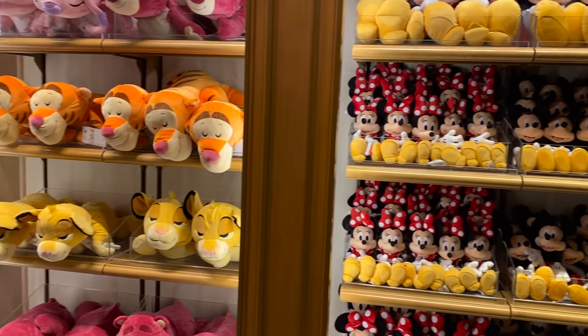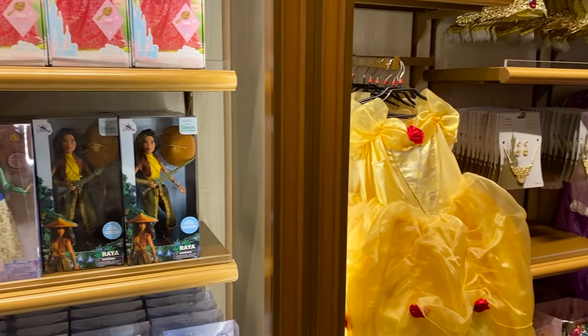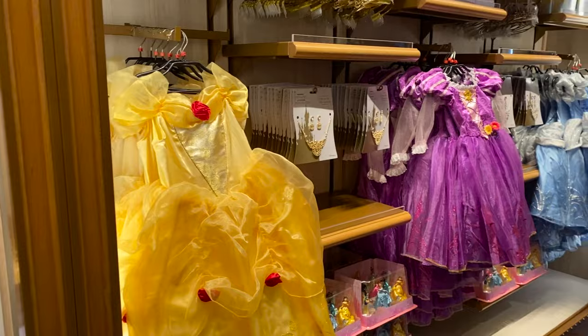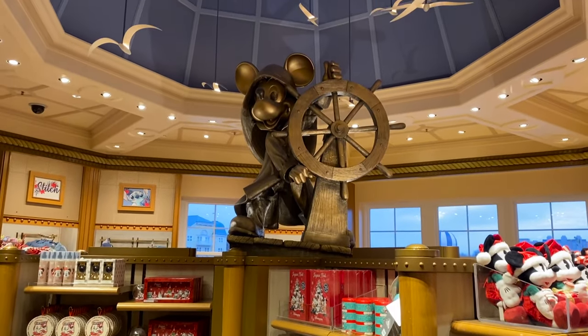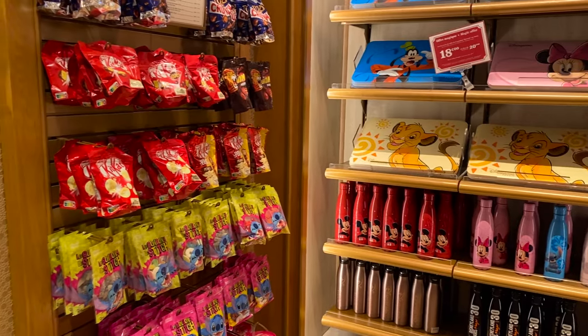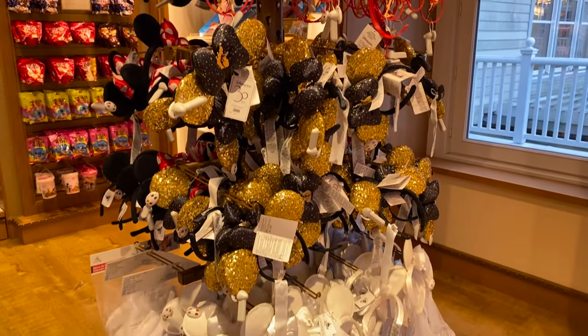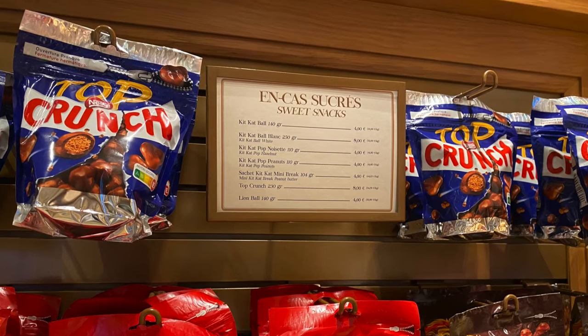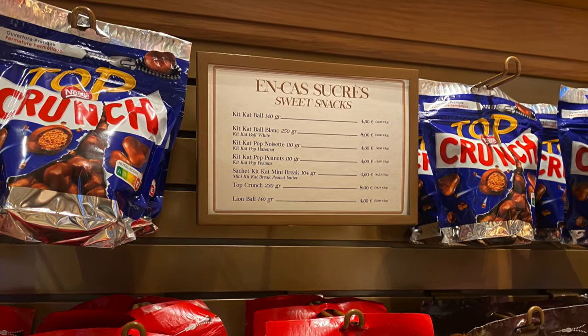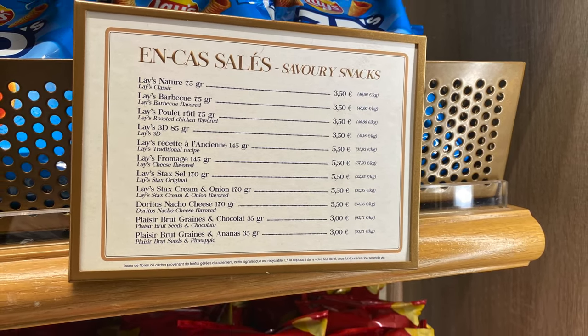Next, let's talk about the hotel shop. If you didn't manage to buy souvenirs in the parks, not to worry as there is a wide assortment of Disney gifts available at the shop, which is called Bay Boutique. It's very convenient and opens from 8am until 11pm. Here's another tip: if you spend over €50 on shopping in the parks before 3pm, you can get it delivered to Bay Boutique and collect it later.